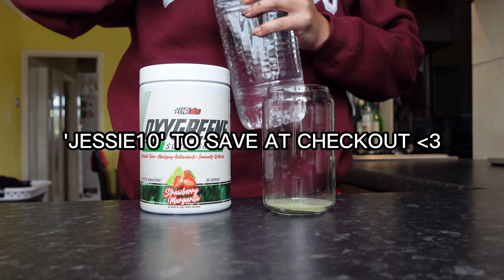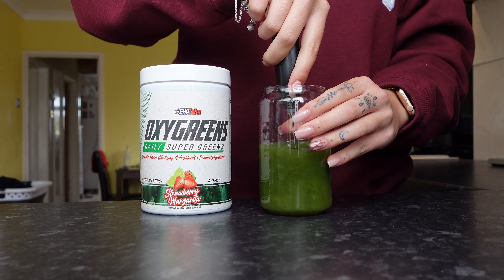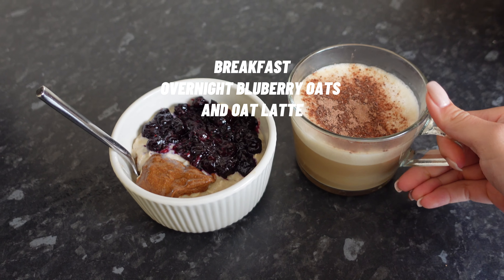Starting the morning with greens — these are OxyGreens from EHP Labs. These are literally so good; I've never had greens I can just drink like a squash or water. You can use code JESSE10 to save. I use the strawberry margarita flavor — EHP Labs also have forest berries which I've heard is really good, though I haven't tried it myself.